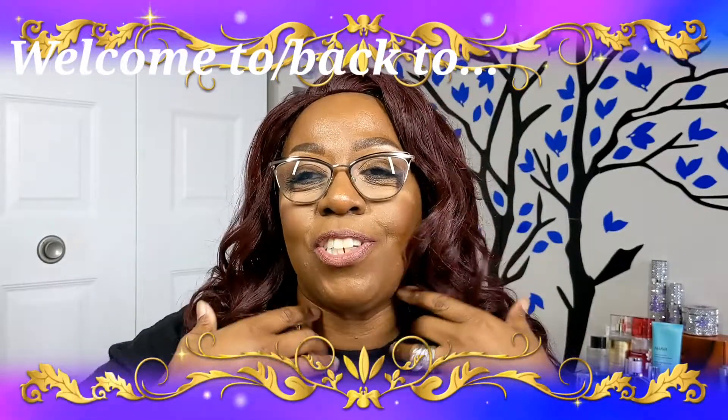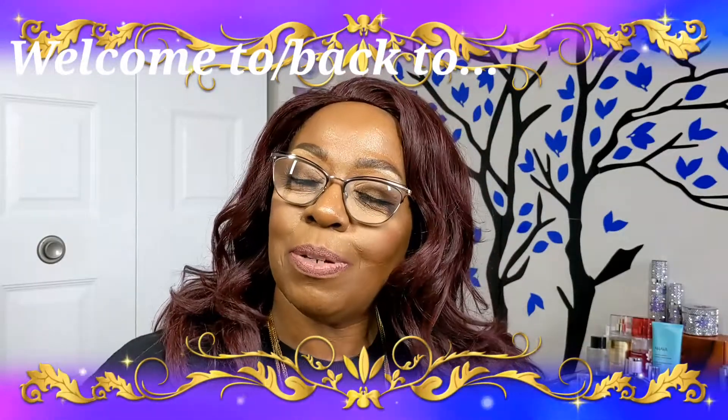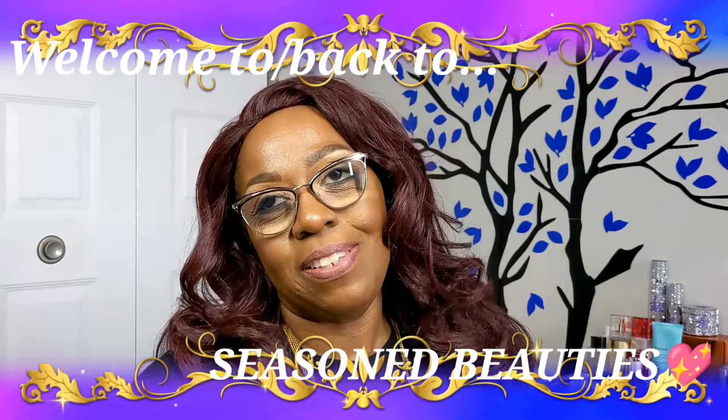Hello everyone, my name is Gina and I would like to officially welcome you to Seasoned Beauties. If this is your first time visiting with us today, welcome. If you are returning, thank you so very much. Your girl really does appreciate it and welcome back.